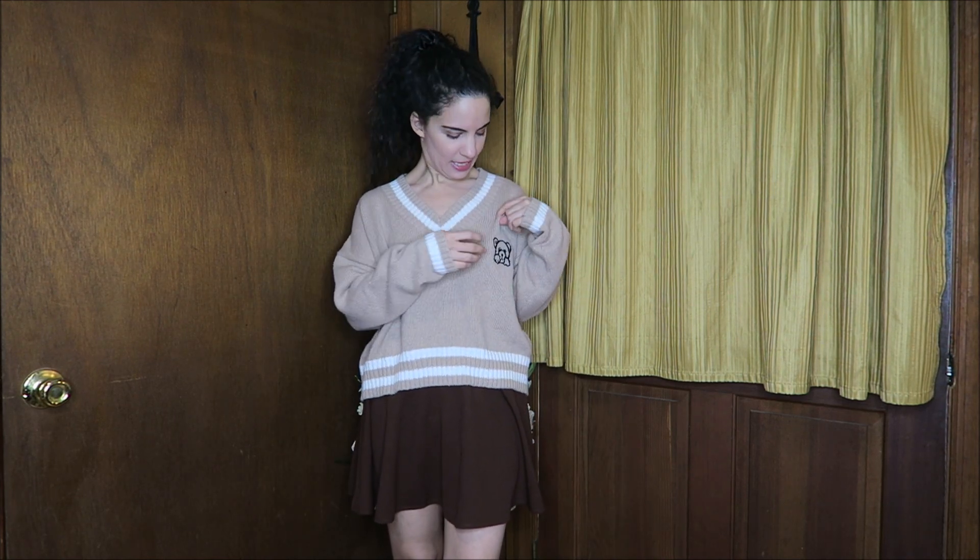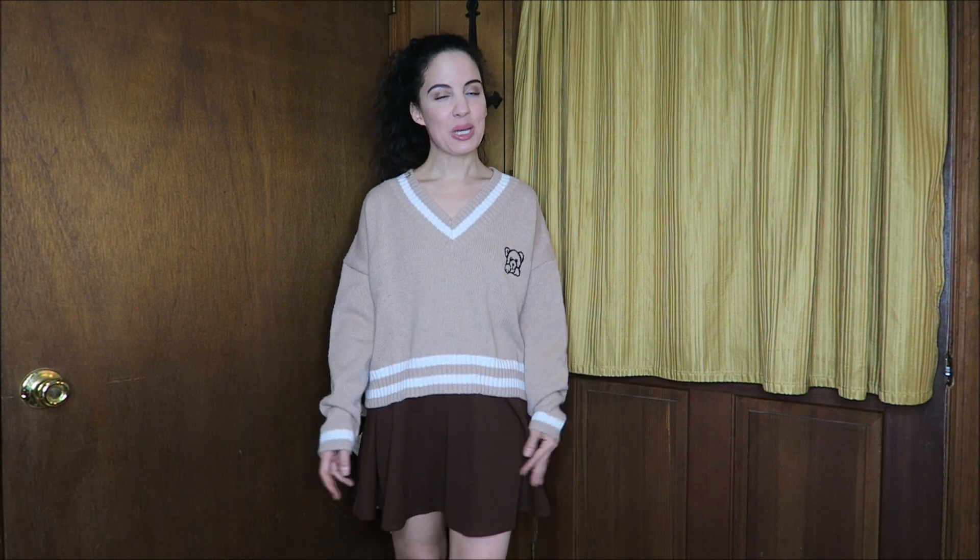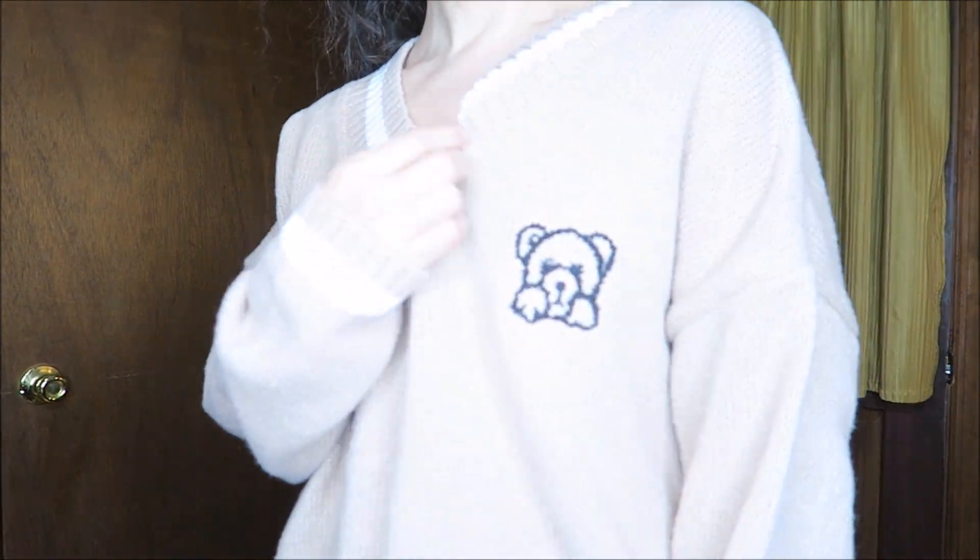Here we have a set — the sweater is somewhat cropped and it comes with a skirt, both in a size small. The skirt is such a great basic you could wear with so much. The sweater has an adorable embroidered little teddy bear and white trim — another one that will go with so much. The skirt has elastic at the back and a smooth front, super comfortable with nice stretchy fabric. It fits perfectly — so cute and comfortable.